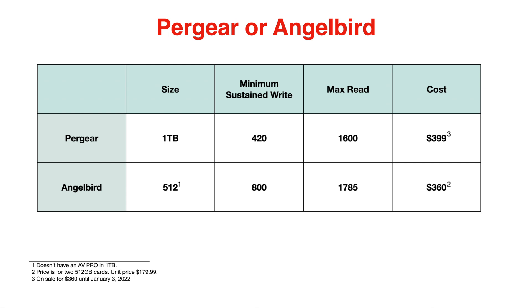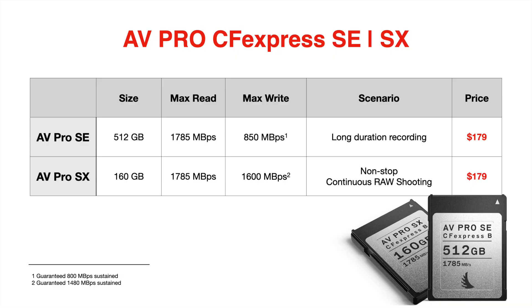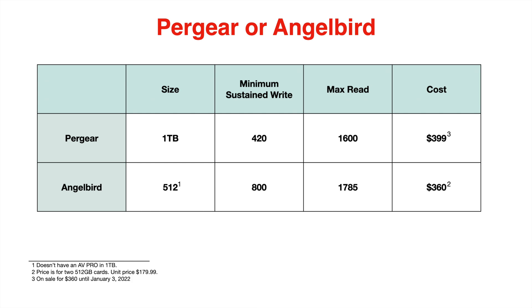There's a sale on right now. I reached out to Pairgear to ask about the Angelbird card, and they replied saying the 1TB CFexpress Pairgear card is on sale right now for $360 until January 3rd. The Angelbird 512 gigabyte AVPro SE is $179.99 — multiplied by two, that's $360. So they're effectively the same price right now.